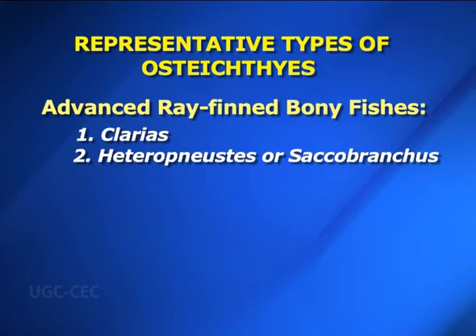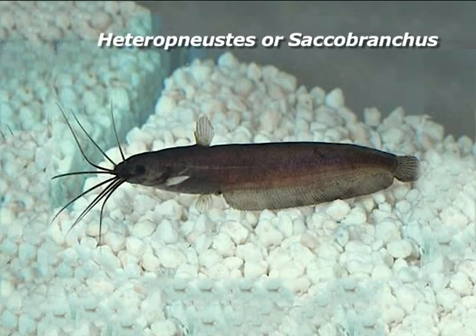Number two — Heteropneustes or Sacobranchus. Heteropneustes fossilis is commonly called Singi in Hindi. Body is elongated and laterally compressed, measuring about 30 cm in length. Skin is without scales. Head is flattened; eyes have free circular margins. Barbels are long and in four pairs. Dorsal fin is short without spines; ventral fin is situated at the level of the dorsal fin. Pectoral fins are strong with poison spines. Anal fin is elongated and reaches up to the caudal fin. An air bladder is also present. It is found in freshwaters of India, Pakistan and Sri Lanka.